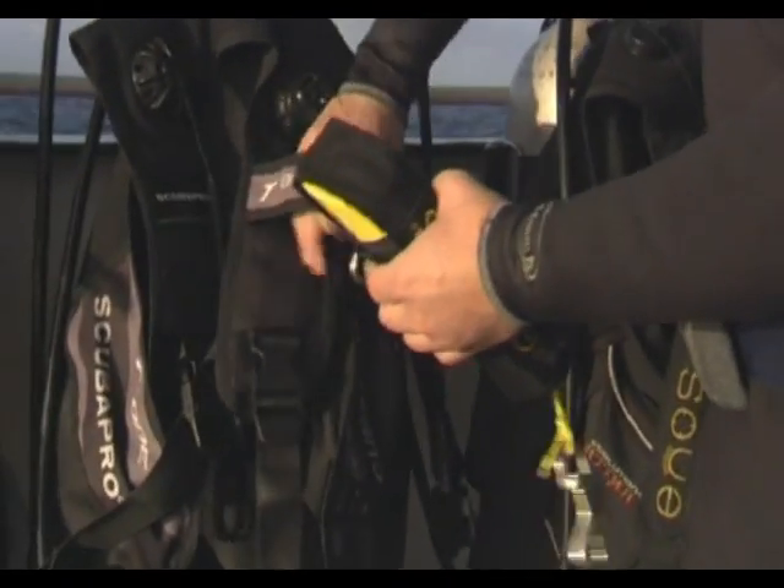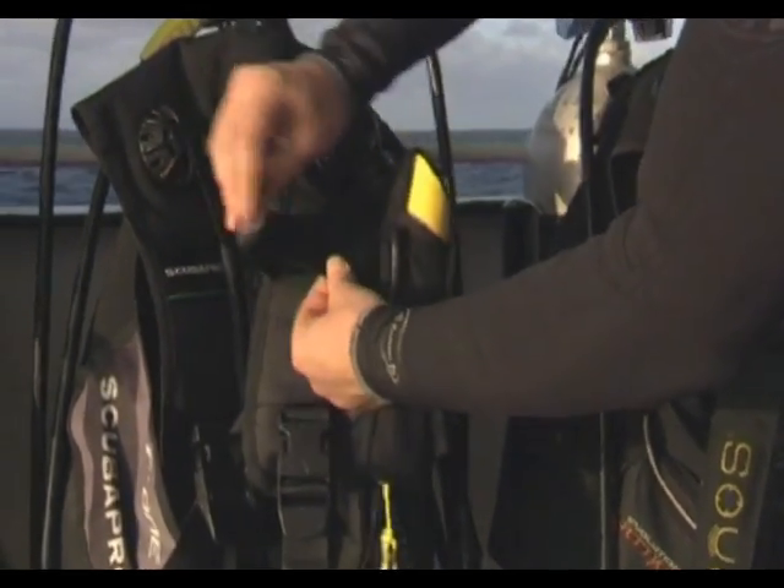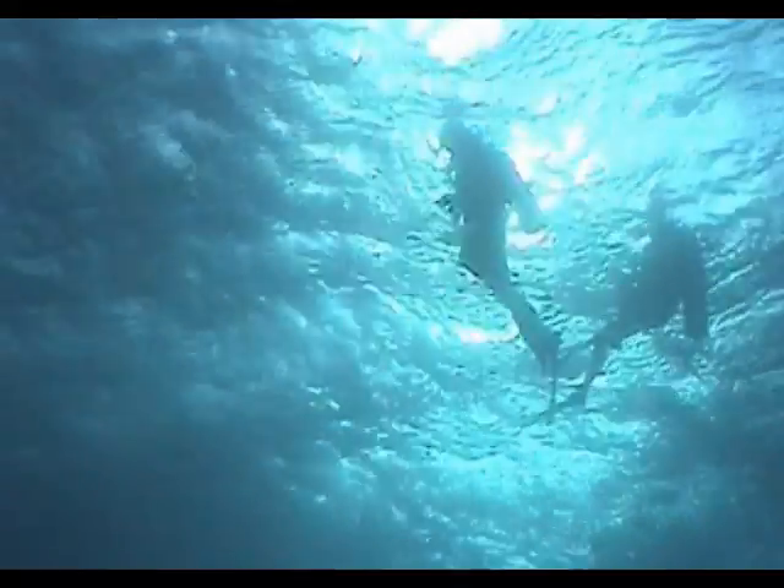Each diver carries their own portable ENOS transmitter. It's small, light, and easily fits into your pocket. And since it is pressure tested to 100 metres, it won't affect the way you dive.